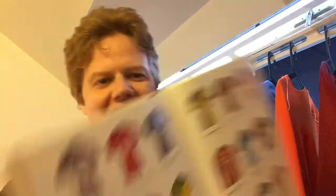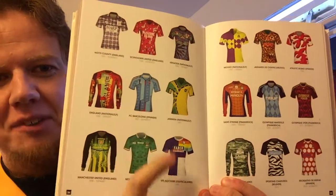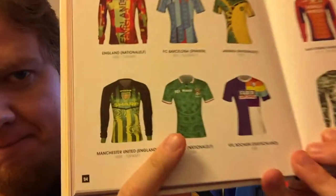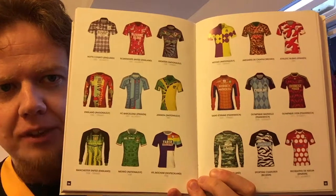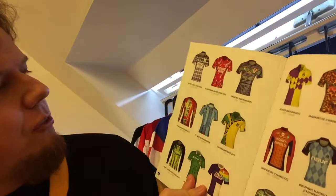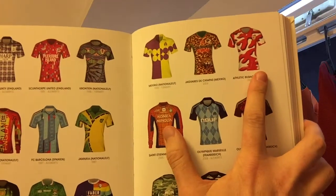I want to show the crazy kits. This is a classic 90s design — the Barcelona kit. But that Mexico one, that's one I would like to have too. The Jamaica one is also an absolute classic. And of course Athletic Bilbao — the centenary kit that no one ever understood. Yeah, there are really really crazy shirts in there.